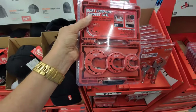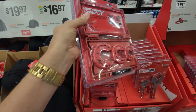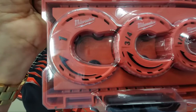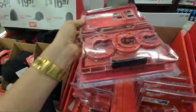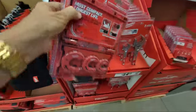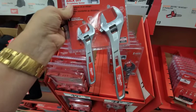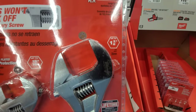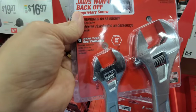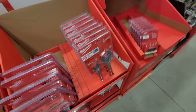I love this Milwaukee three-piece close-quarters copper tubing cutter set. I have a couple of these individually floating in my bag, but having them organized and clearly marked — one inch, three-quarter inch, half inch — is really nice. This sweet little kit is down to $39.97 from $56. Milwaukee is also answering Crescent with their two-piece adjustable wrench set, which goes up to one and three-eighths inches — slightly larger than the Crescent I showed earlier which goes up to one and five-sixteenths. Beautiful set for Milwaukee fans.